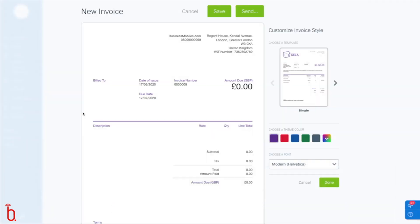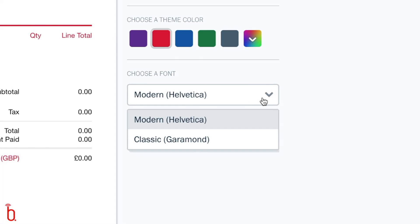add my address, choose my color scheme, and hey presto, I've got a very clean and professional looking invoice which I can proudly send to my customer.